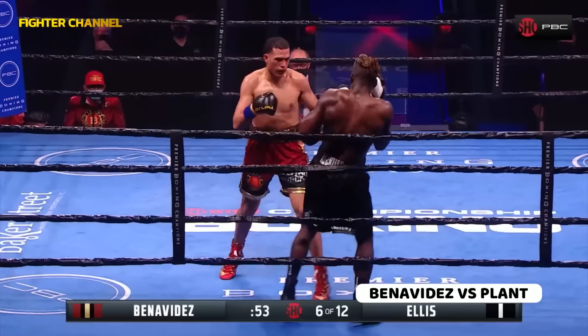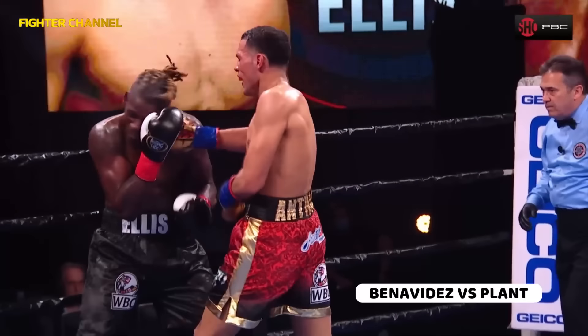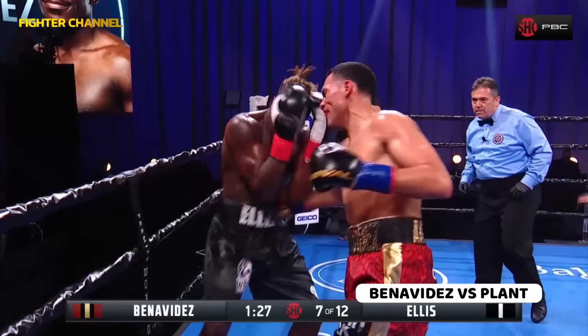Remember Benavides — now Benavides at the right distance here, Abner. He is teeing off on Ellis. Maining in the seventh, and Benavides has increased the numbers.